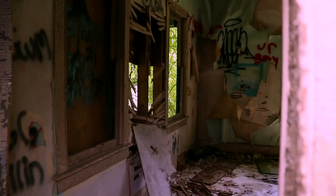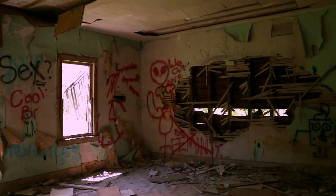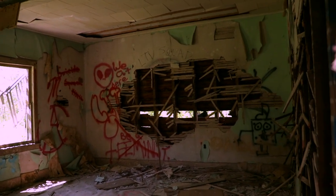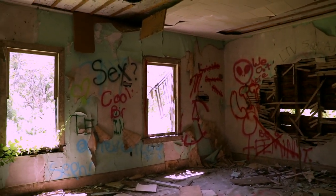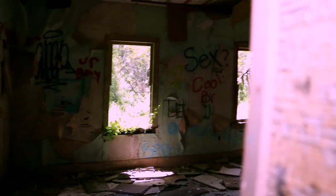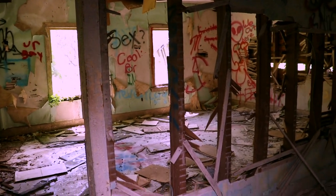There's the front door right there. I'm going slow because I don't trust this floor at all. Looks like this might have been the living room right here — maybe this was the living room and that was the dining room perhaps.